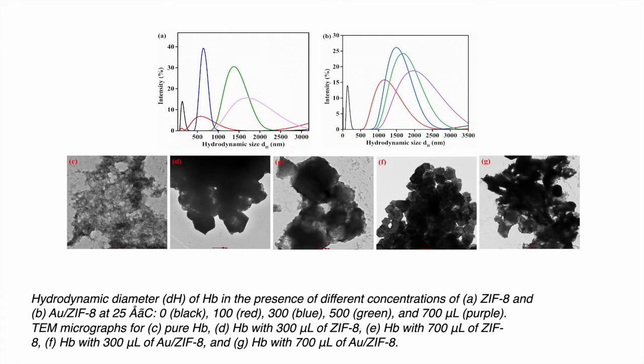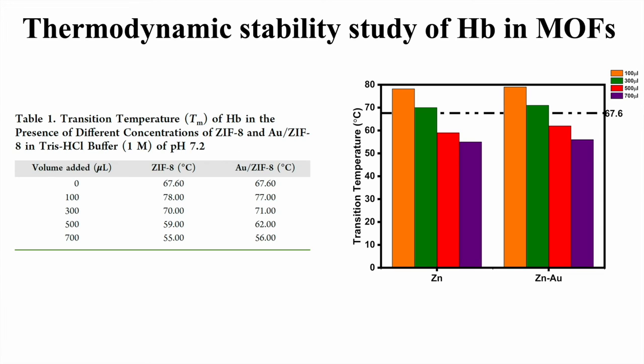We also took the TEM images of haemoglobin with MOF. Coming to the thermodynamic stability, we did this experiment with thermofluorescence and studied the transition temperature of haemoglobin. For the native haemoglobin, the transition temperature was 67.6°C. When we added ZIF-8 at around 100 microlitres, there was an increment of 10 degrees Celsius in both composites. However, as the concentration of the MOF was increasing, the thermodynamic stability decreases.